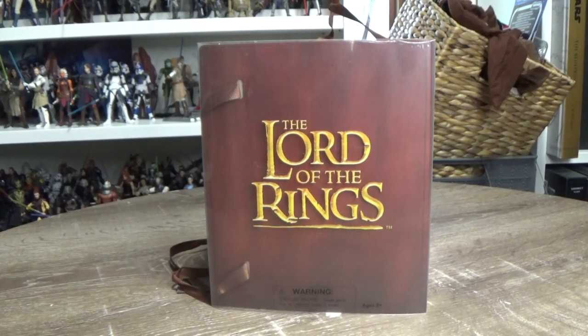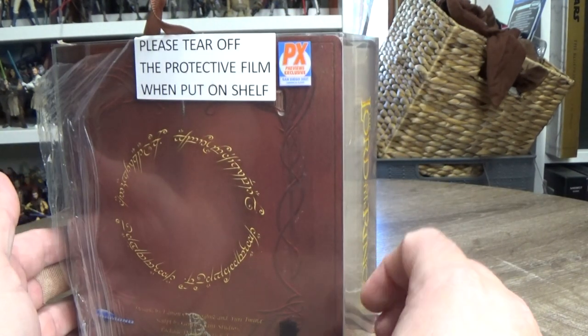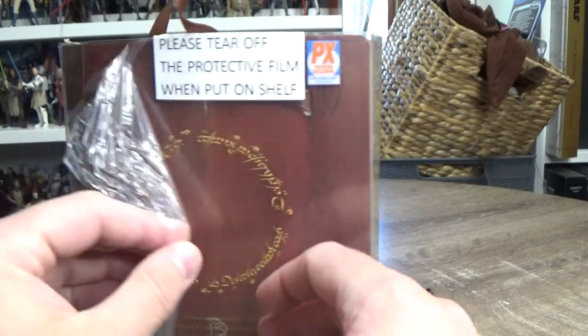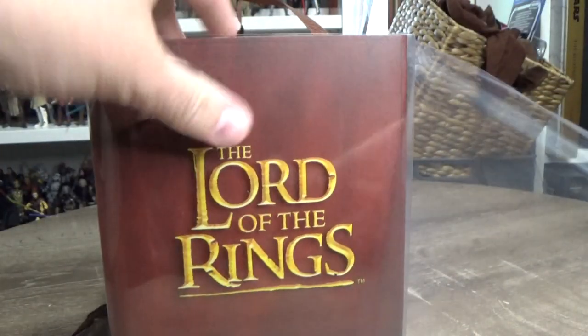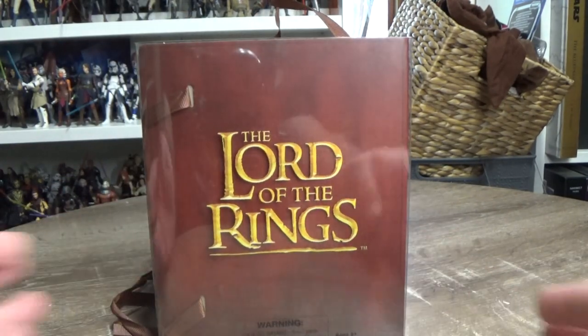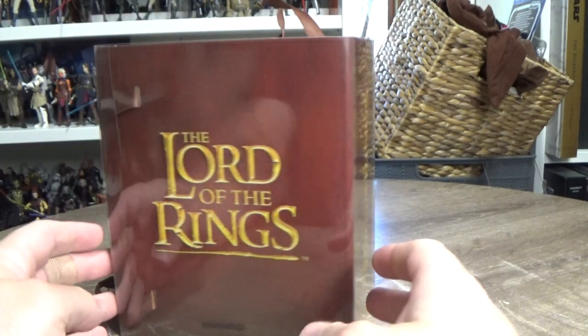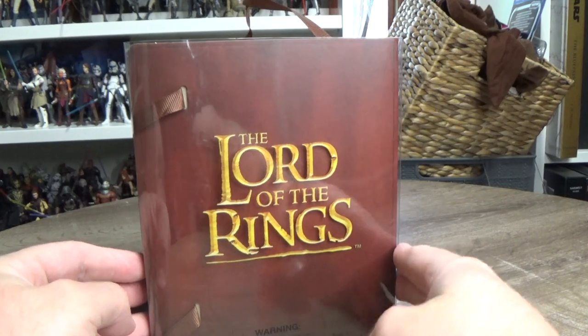Hey folks, thanks for joining me for another Lord of the Rings-centric figure review. This is the San Diego Comic-Con PX Previews Exclusive. I've just sort of half-opened this to take a quick look at the packaging, so I know what I'm talking about now that I'm recording the review.